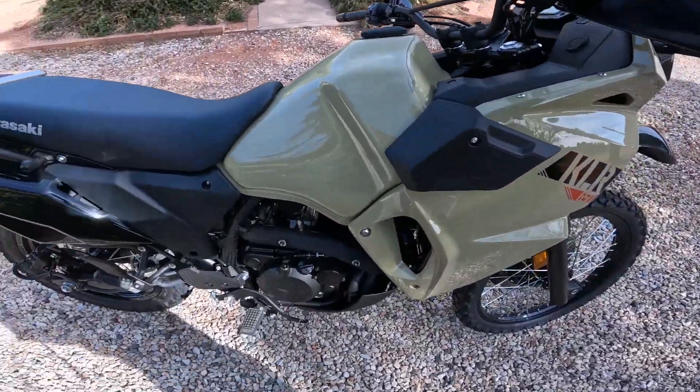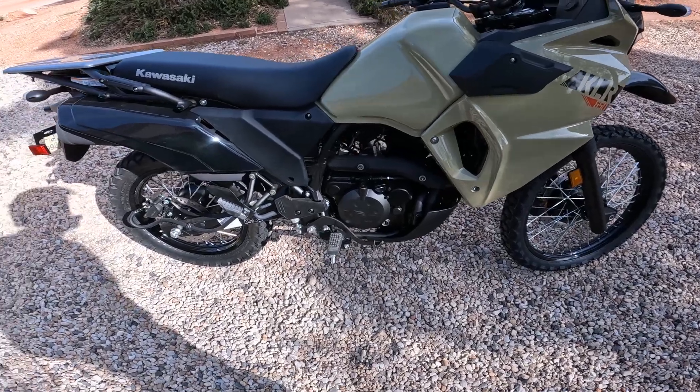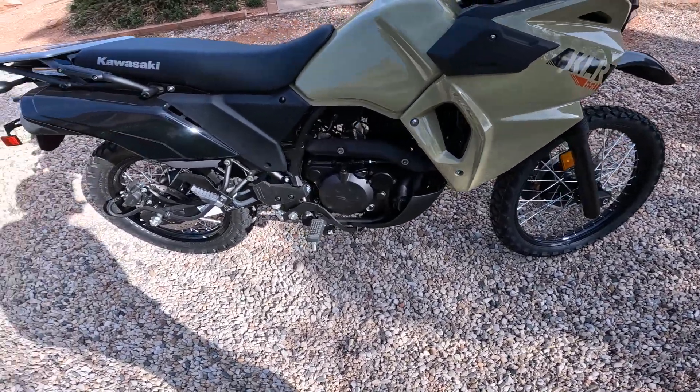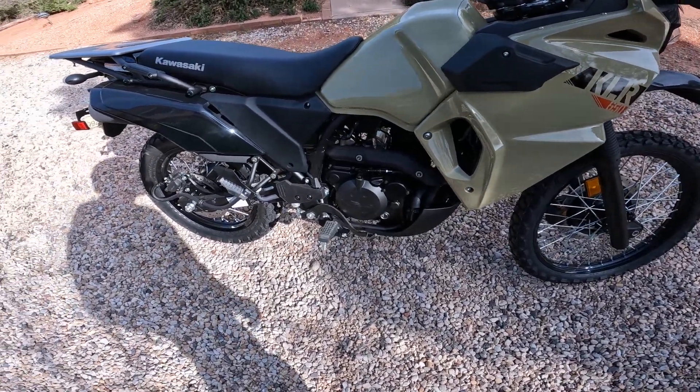I am home! I'm going to switch out the mirrors and put on some Double Takes, get a tank bag on her, wait an hour or two till it warms up outside, and then we're going to take her on a good long ride. Stick with me here, folks.